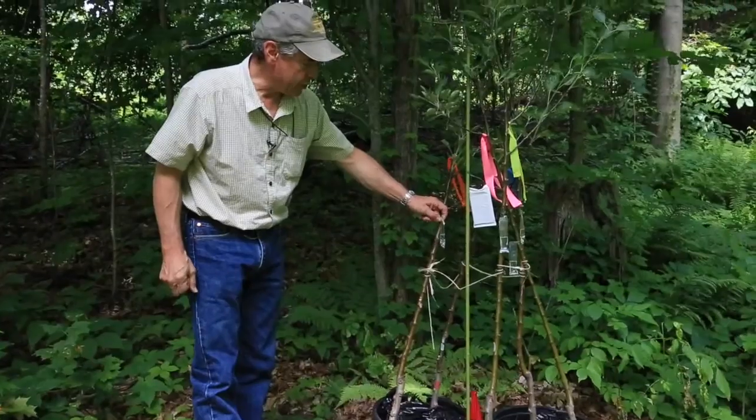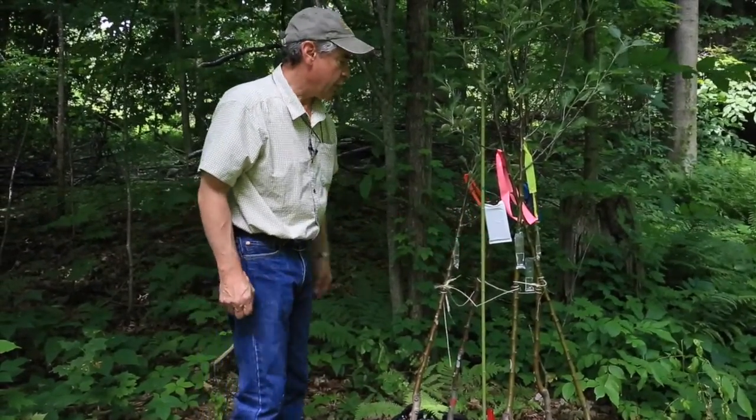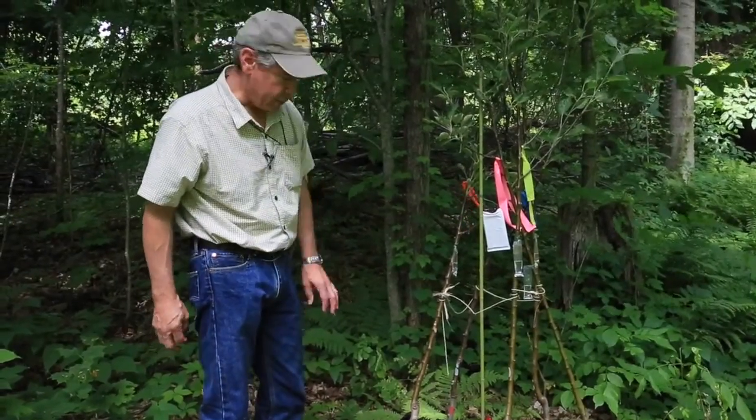On top of that, I've also attached tiny little ethanol lures to each of the trees to make them even more attractive targets.